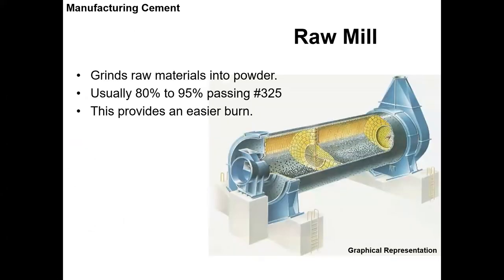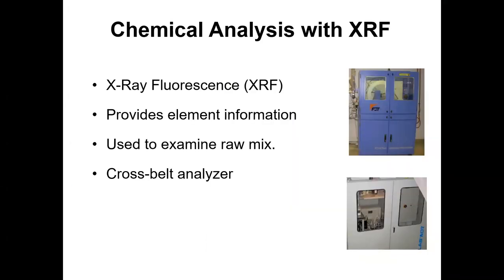For the raw mill, you want about 80 to 95% passing the No. 325 sieve — 325 holes per one linear inch, really very small. This allows that powder to easily be burned and converted into lava in the kiln. You can run X-ray fluorescence on it. We've also developed cross-belt analyzers where, as material moves past the raw mill, you can shoot it with X-rays and get in real time the exact chemical composition across that belt.